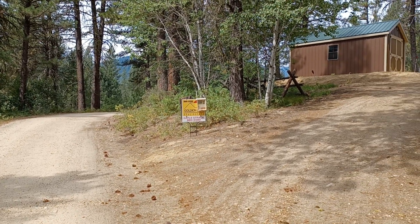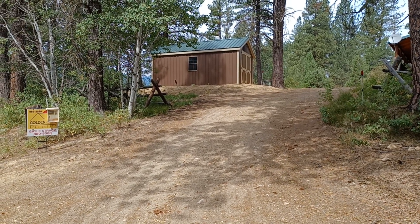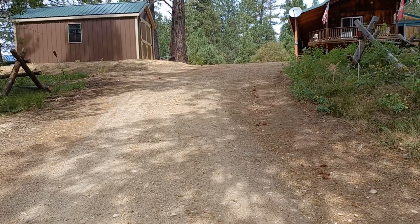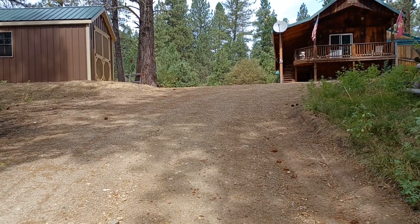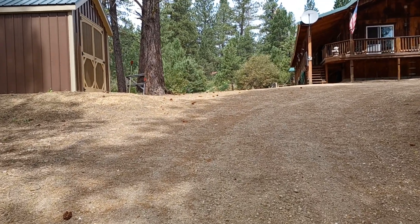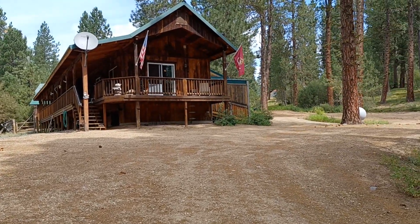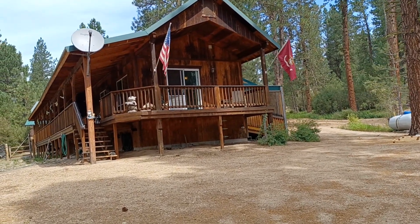Good afternoon ladies and gentlemen, Gail Strack here with Golden Gate Real Estate. I wanted to give you a walking tour of my latest listing up here in Boise County, located at 28 Hopkins Drive. This property is located on 0.84 of an acre. It's in a very small subdivision with limited CC&Rs and no active HOA. One of the nice things about this property is the homes in this area are well spaced apart, located well back from the road.